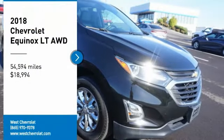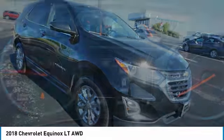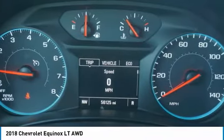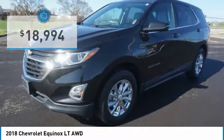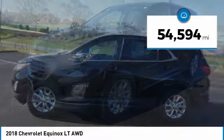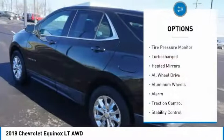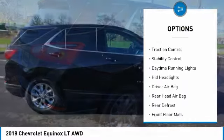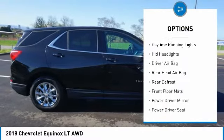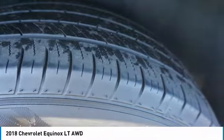Come test drive the 2018 Equinox — fuel efficiency, safety, and value equals the Chevy Equinox, priced below $20,000. This vehicle has less than 55,000 miles. Great options include tire pressure monitor, turbocharged engine, heated mirrors, all-wheel drive, aluminum wheels, alarm, traction control, stability control, daytime running lights, and HID headlights. Come see the car for yourself.